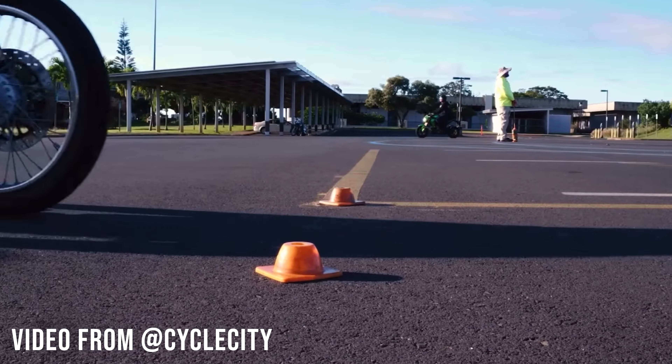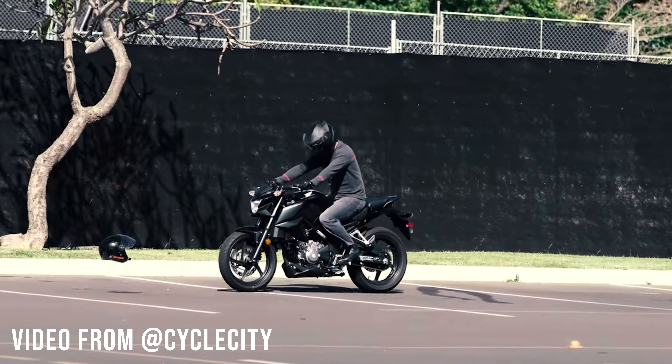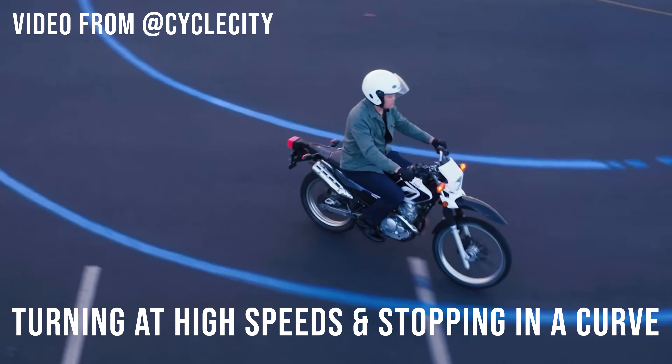So you want to take the MSF course? In this video I'm going to go over everything you need to know so that you're prepared and will pass the MSF course no problem. I took the course just a few months ago and I passed the riding portion with a perfect score, and I only got one question wrong on the multiple choice test.